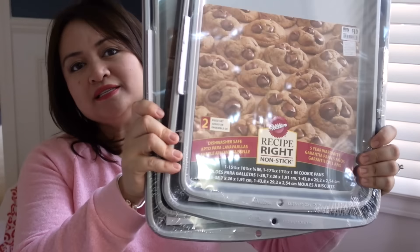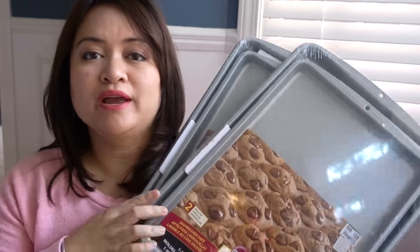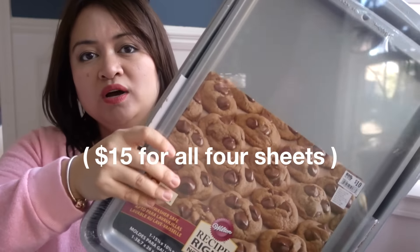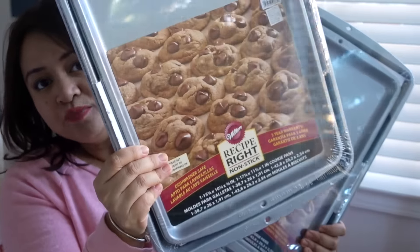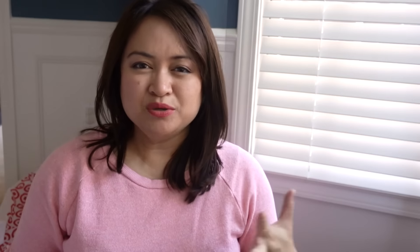Not for Halloween, but more so for Thanksgiving — they had buy one, get one 50% off on their baking stuff. So I decided to buy the Wilton brand cookie sheets. They also sell these in just one sheet per package, but I decided to get the two packs so I'll have plenty of cookie sheets for the holidays. I do a lot of baking of peppermint bark and usually I just use the same cookie sheet over and over again, so those will come in handy this year.